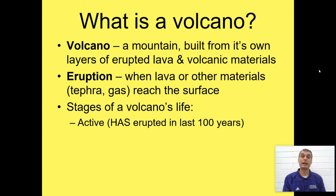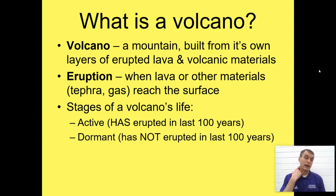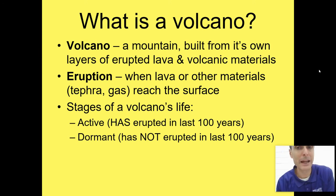An active volcano has erupted in the last 100 years. A good example of that is Mount St. Helens — it erupted in 2004 and 1980, two eruptions in the last 100 years. A dormant volcano is one that has not erupted in the last 100 years. Mount St. Helens is an example again, because prior to its 1980 eruption, it had been 123 years since it last erupted, so it had actually gone into the dormant stage before becoming active again.